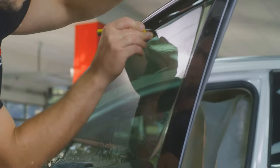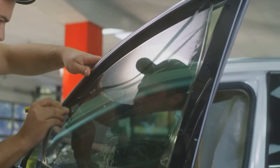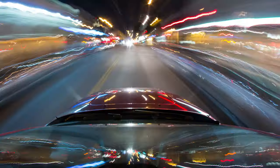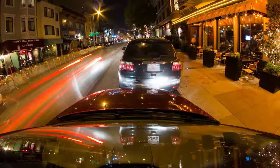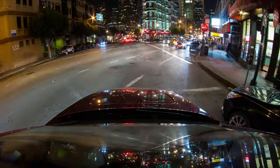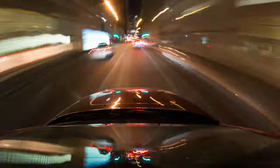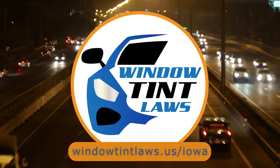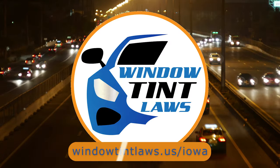So that's a rundown of Iowa's legal tint limits, the color restrictions, and the potential penalties. It's a lot to keep in mind, but it's all about making sure that everyone on the road is safe. If you need more detailed information, don't hesitate to check out the link provided. It's always better to be fully informed, especially when it comes to legal matters like this.